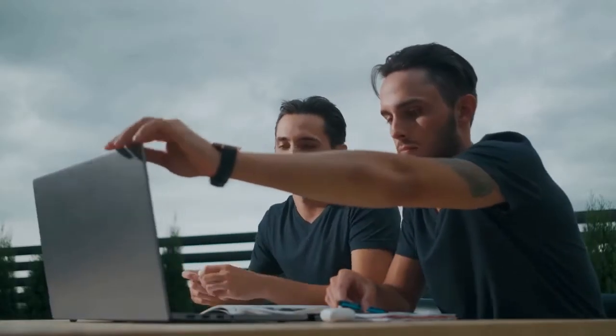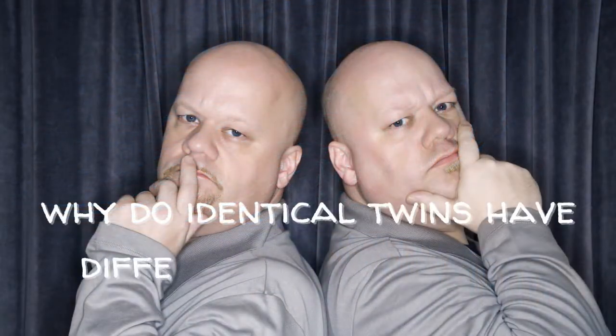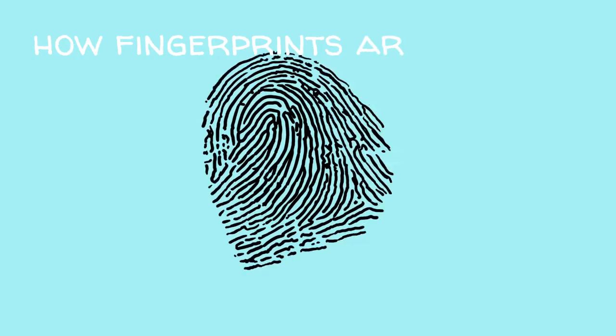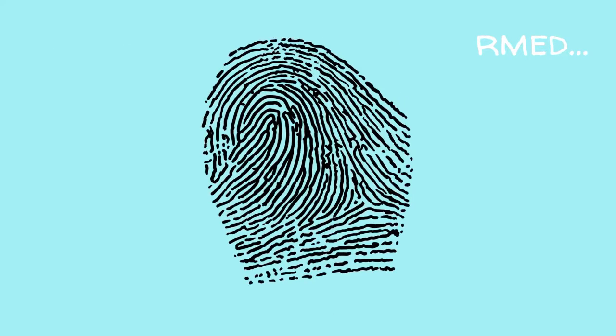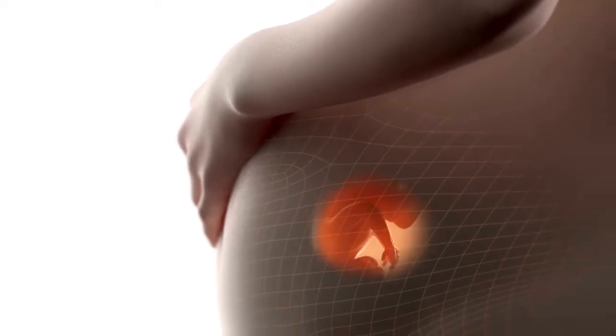While identical twins share many physical characteristics, each person has their own unique fingerprint. So before answering why identical twins have different fingerprints, we need to first look at how fingerprints are formed — rewinding the clock to when you were a fetus in your mother's womb.